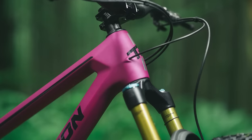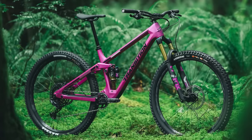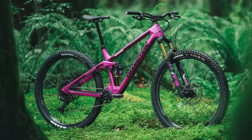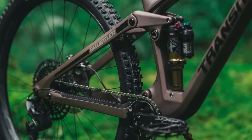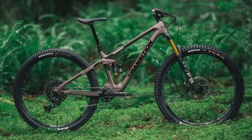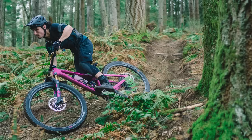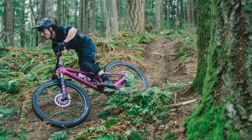The geometry matches the suspension's progressive nature, with a 65-degree head angle, a relatively long reach of 485mm for the size large, and size-specific seat angles and chainstays. Like the rest of Transition's bikes, the Smuggler features neat-looking internal cable routing, comprehensive frame protection and a handy storage mount under the top tube. Available in aluminium or carbon framed models, the new Smuggler is one bike we cannot wait to swing a leg over in 2023.